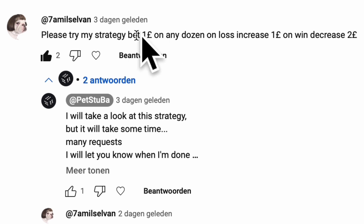This strategy does not beat roulette — long term you will lose your money. It's one of the better strategies. Thank you, Amil Selvan or Tamil Selvan, for sharing your strategy.